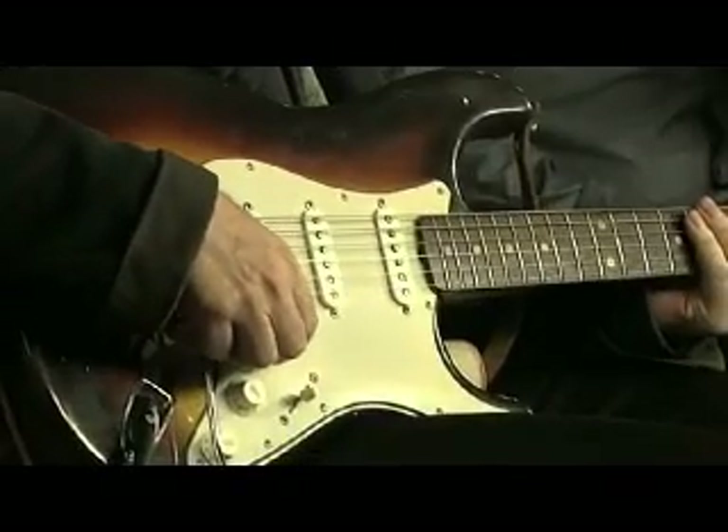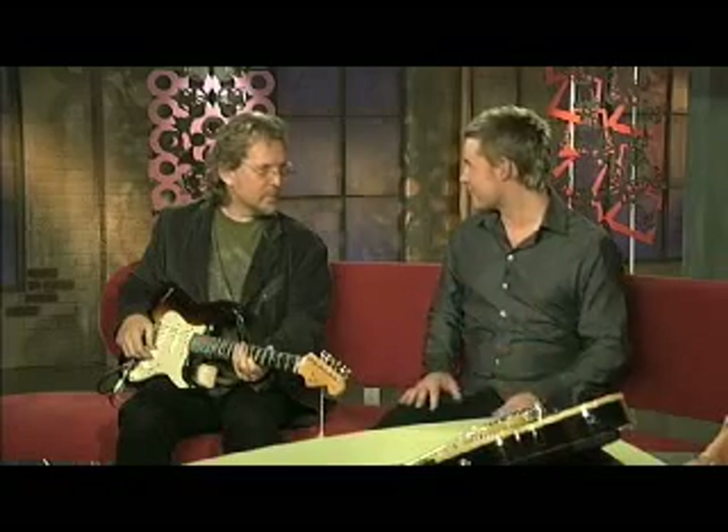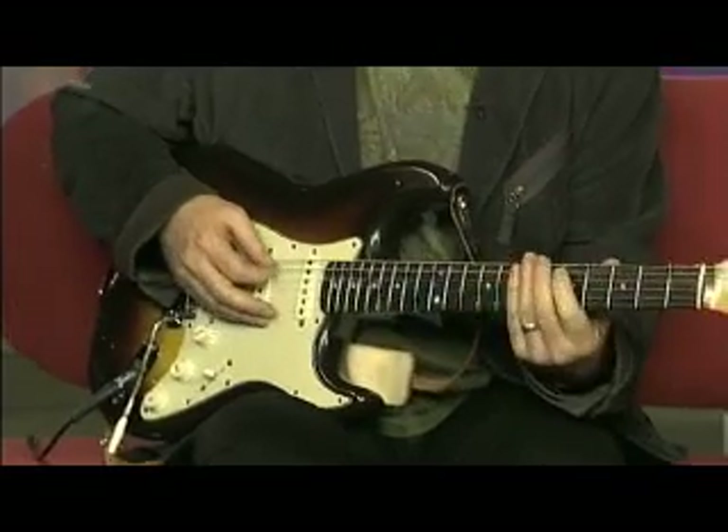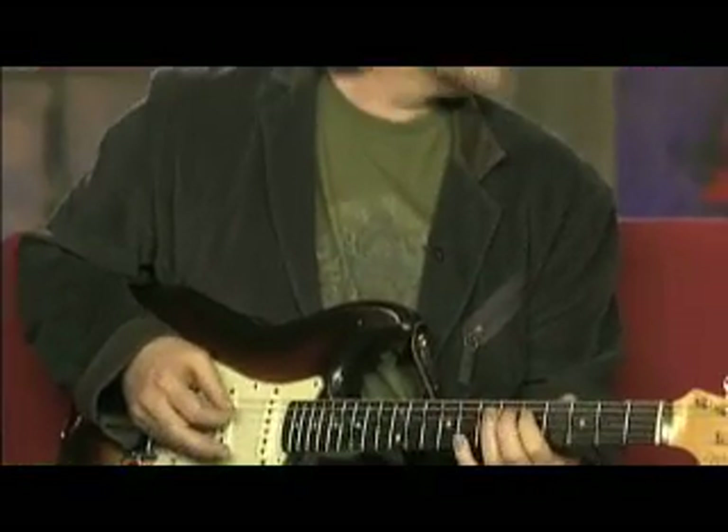So with the vintage guitars, you can actually tell there's a different sound? Definitely you can tell. With the Stratocaster it's that mellow, hollow tone — especially like the Hank Marvin type hollow Strat tones.